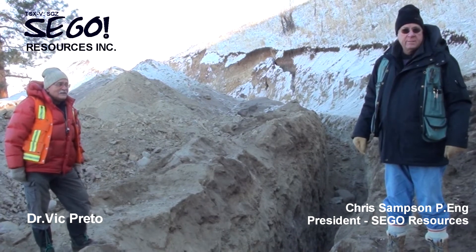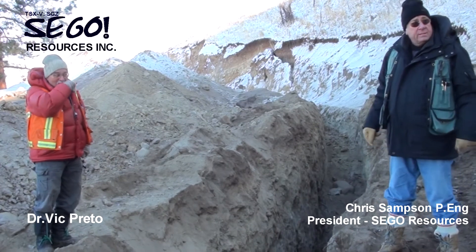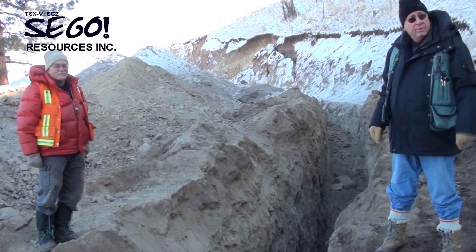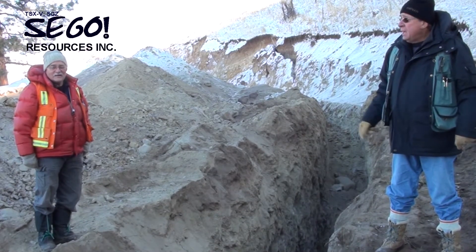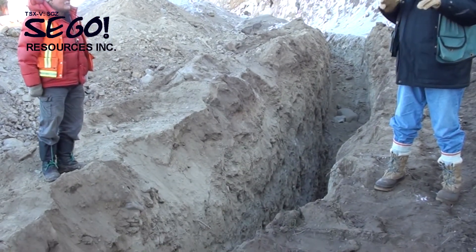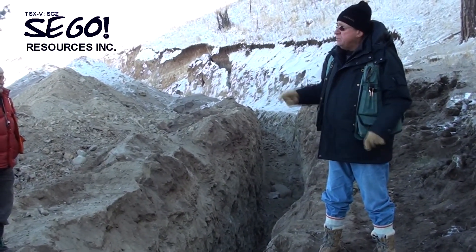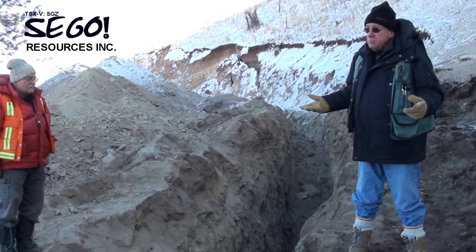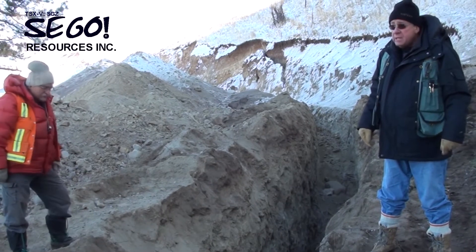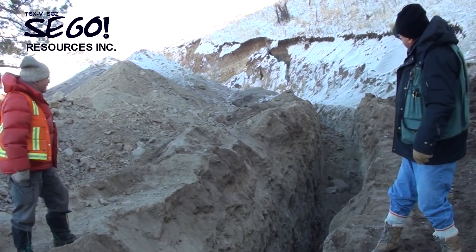Good morning. I'm Chris Sampson, the President of SEGO Resources. We're standing now at the present end of Trench 96, although we're extending it further — the backhoe is operating right now. The important thing about this trench is it's located in the headscarp of the slide zone, and we have various trenches down here which contained copper, very excellent copper mineralization in the 1–2% range, and we feel that this slide material has come out of this area.